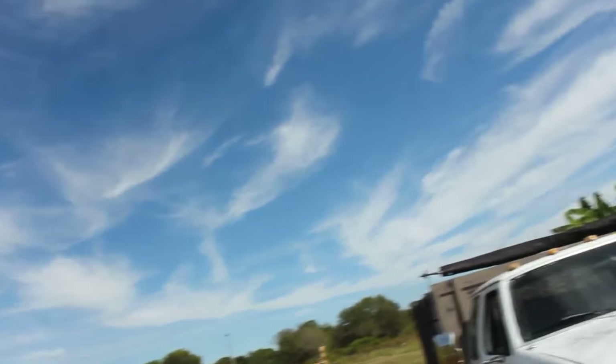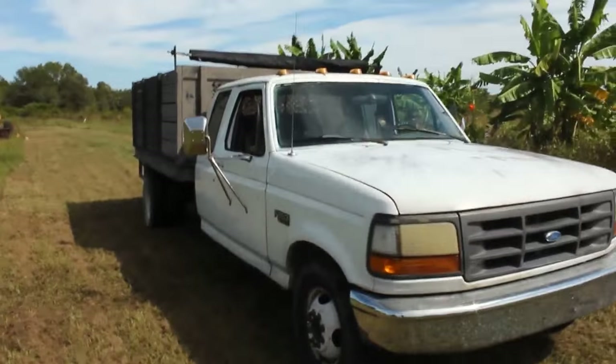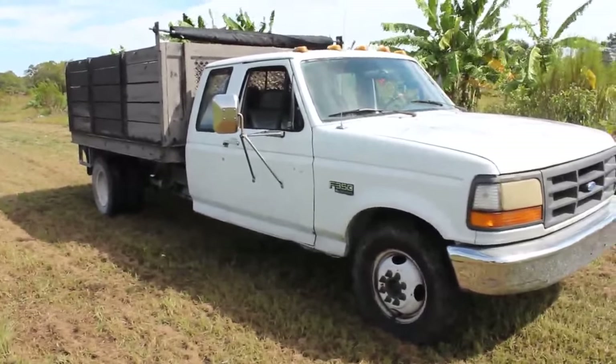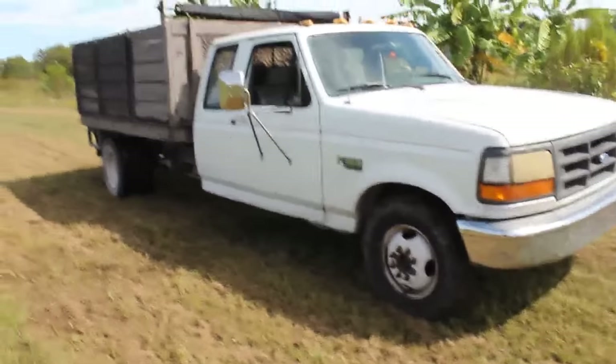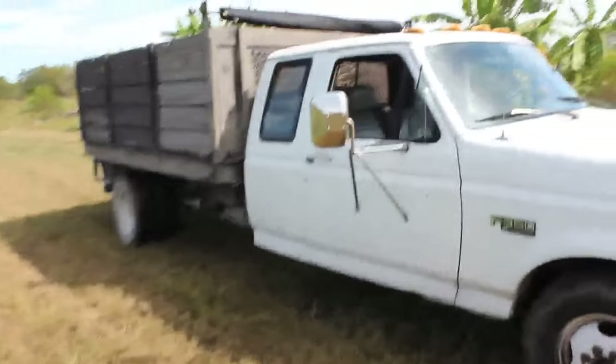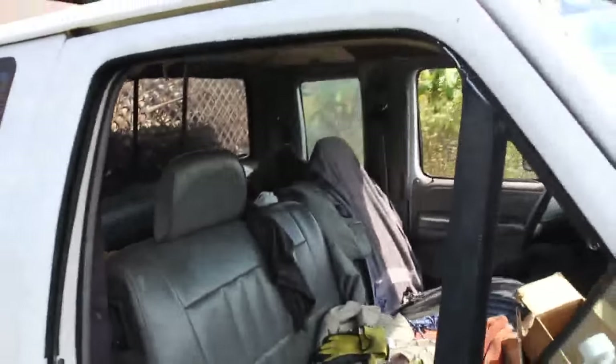Since my budget is pretty tight I wasn't able to buy a big dump truck, and I don't really mind because maintenance is much more for a big one than a small one. So this is what I got — it's a one-ton Ford F-350, 1995, with a gas engine, the biggest gas V8, a 460. The gas mileage is not that great — I get around 8 to 10, so about 9 miles to the gallon.